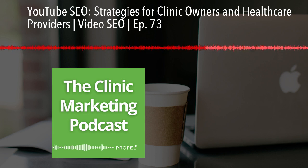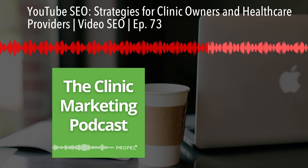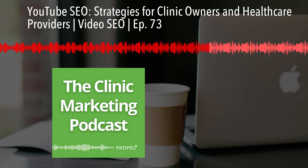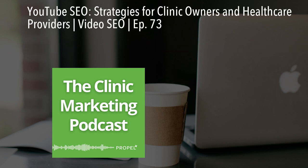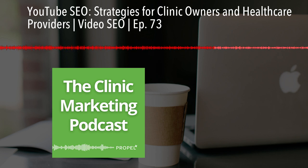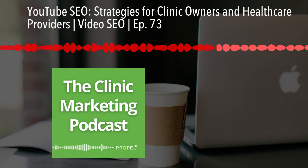Always respond to comments personally — it builds relationships and encourages engagement. Don't forget to promote your video, especially in the first 24 hours after uploading. Share it on your social media channels, email it to your patient base, and consider embedding it in a relevant blog post on your website.